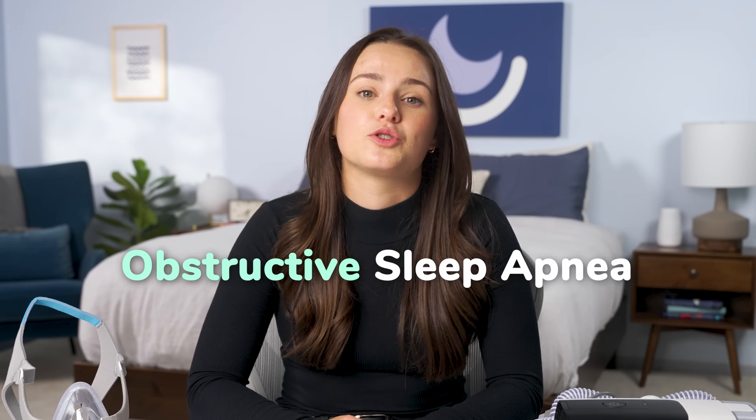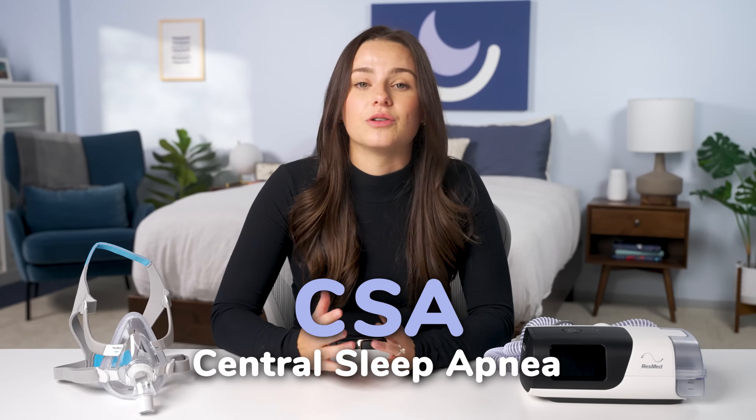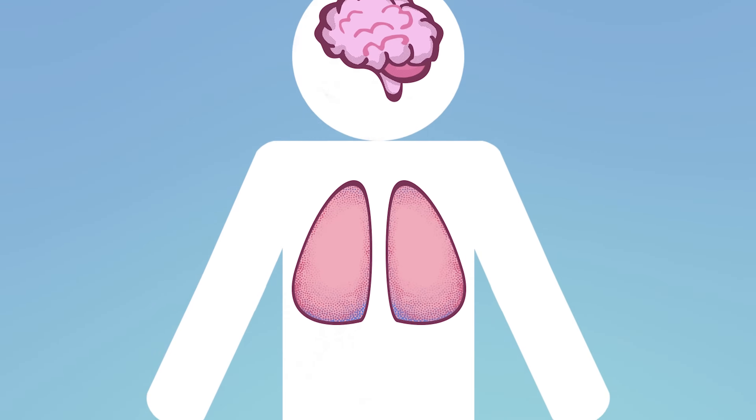If you've been prescribed a CPAP machine, it's because you've likely been diagnosed with obstructive sleep apnea or central sleep apnea. OSA, or obstructive sleep apnea, is when the muscles in your throat relax and narrow, causing you to snore, but also wake up gasping or choking. This can happen 100 times a night or more. CSA, or central sleep apnea, is a neurological sleep disorder in which your brain does not tell your body to breathe properly at night.